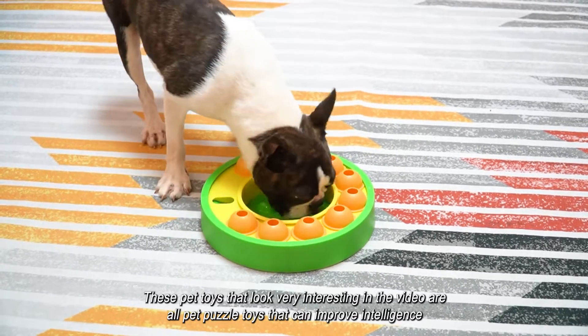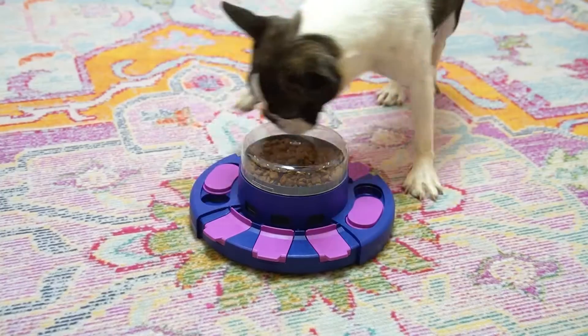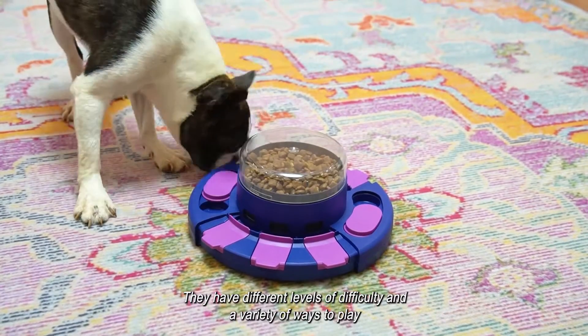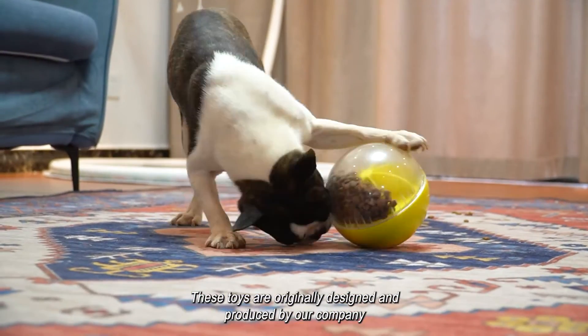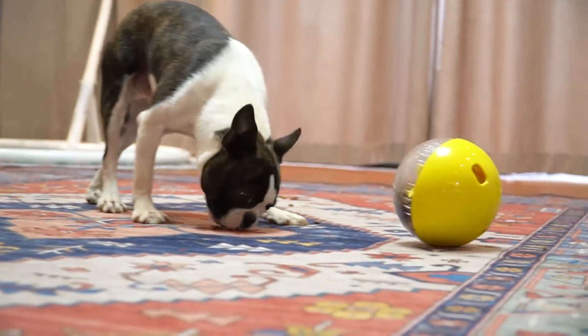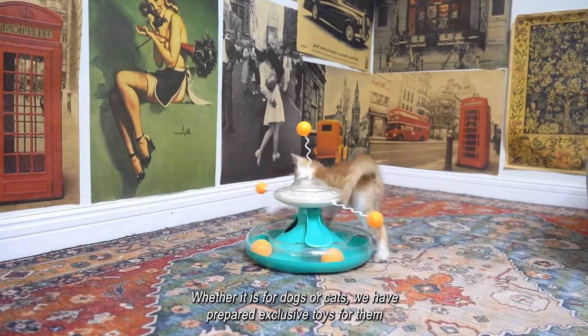These pet toys that look very interesting in the video are all pet puzzle toys that can improve intelligence. They have different levels of difficulty and a variety of ways to play. These toys are originally designed and produced by our company — whether it is for dogs or cats, we have prepared exclusive toys for them.